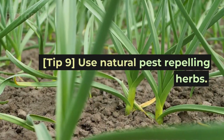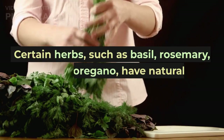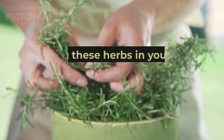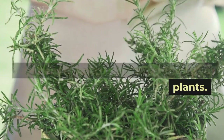Tip 9: Use natural pest-repelling herbs. Certain herbs, such as basil, rosemary, and oregano, have natural pest-repelling properties. Planting these herbs in your garden can help to keep pests away from your plants.